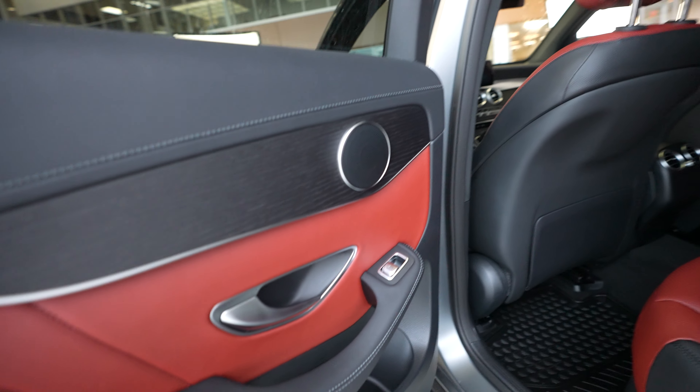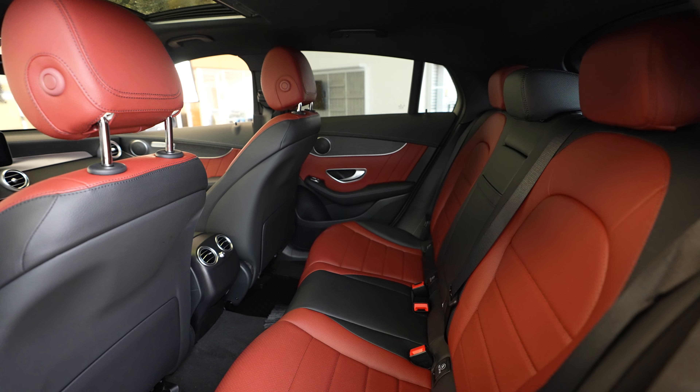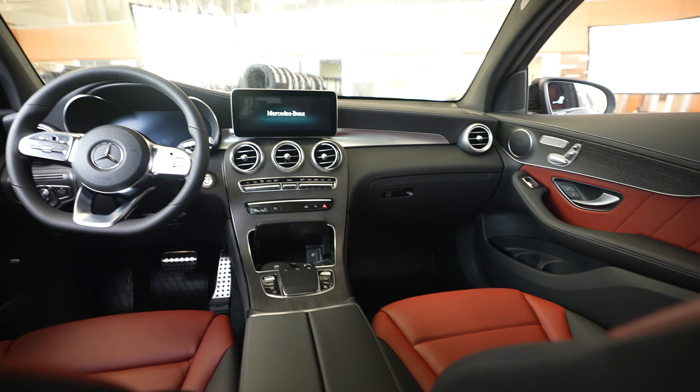And rear seats here next. And a quick peek up at the front of the vehicle.